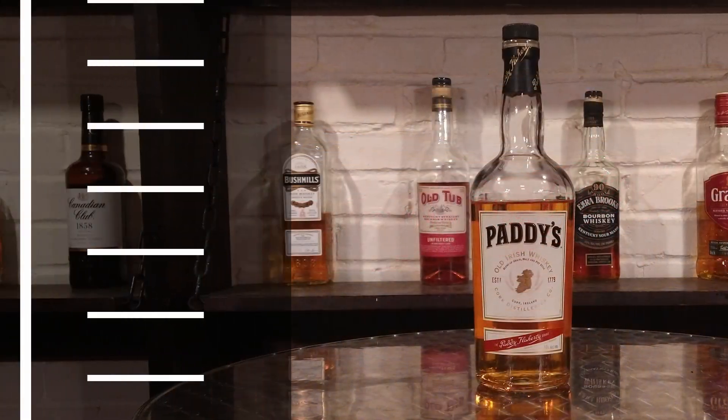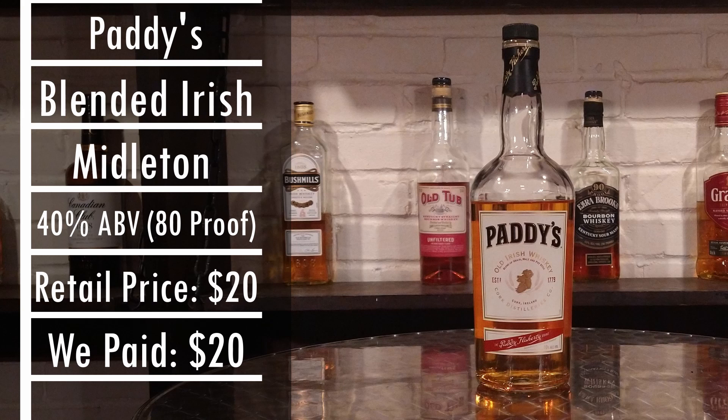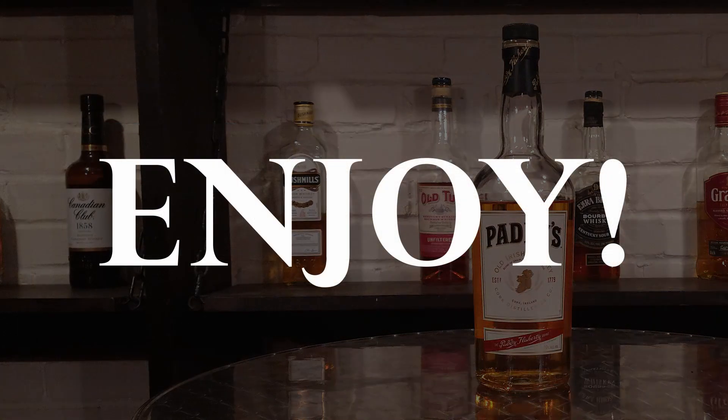This whiskey comes in at 80 proof. We paid the general price of $20 for this bottle. As always, your prices may vary. Enjoy! Thanks, Joyce.